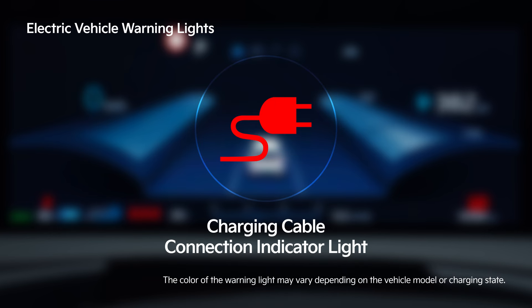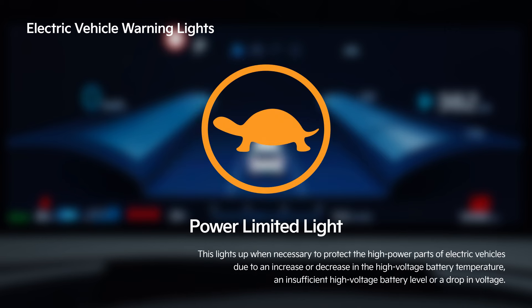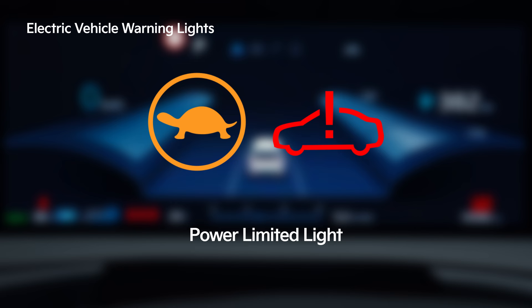When the charging cable is properly connected to charge the battery, the charging connection indicator turns on. The power down indicator light turns on when the vehicle output is limited to protect the high power parts of the electric vehicle. If this turns on simultaneously with the service warning light and not independently, have the vehicle inspected at an authorized Kia dealer or service partner.